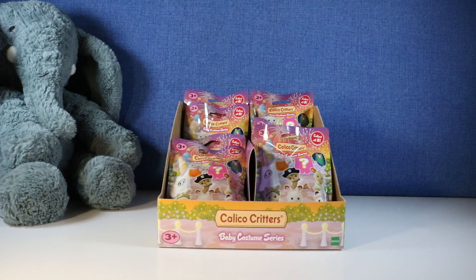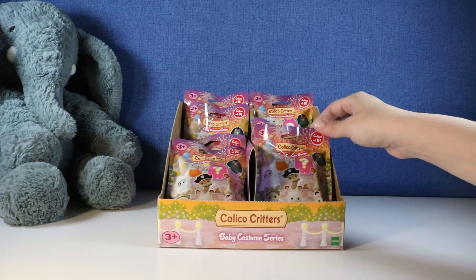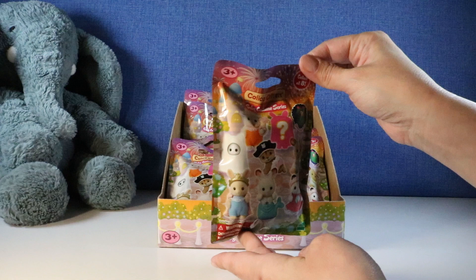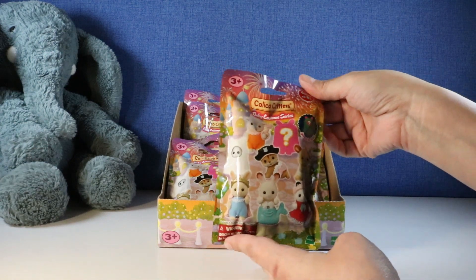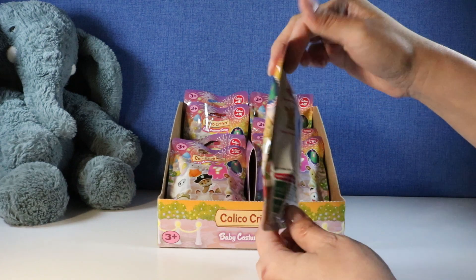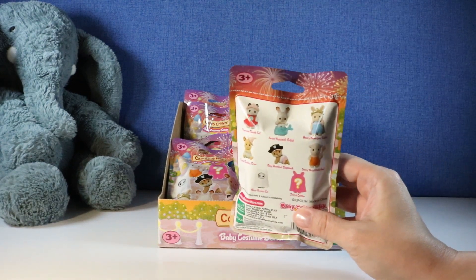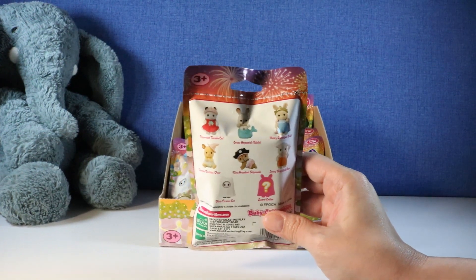Hi everybody, it's Gigi and welcome to Gigi's Toys and Collectibles. Please give it up for my co-host Tootie. Today we're opening up these Calico Critters. These are the baby costume series and these are adorable, at least on the packaging. I have never opened these. I can already tell I'm going to like these — I love little pets and little pet series.